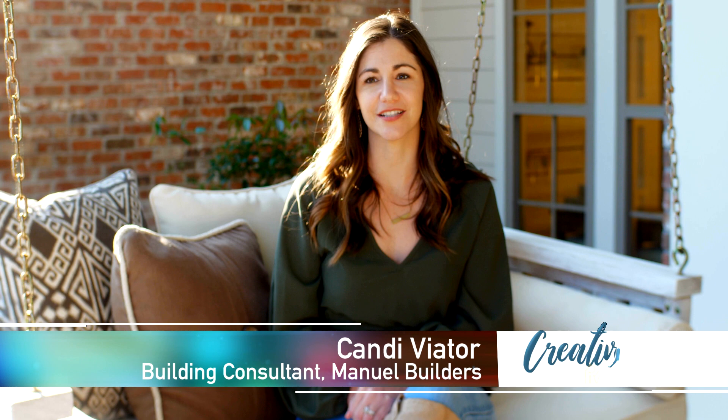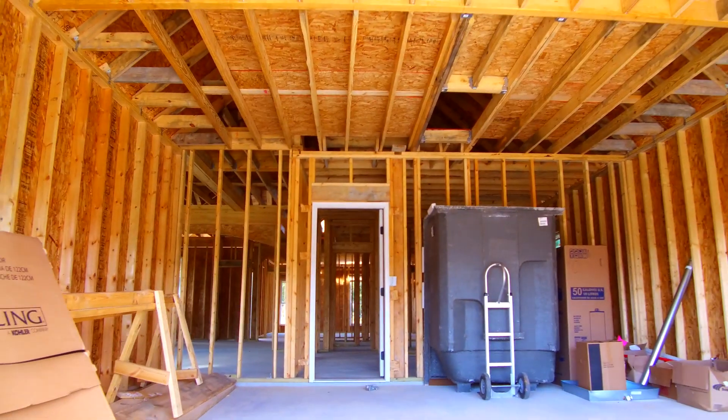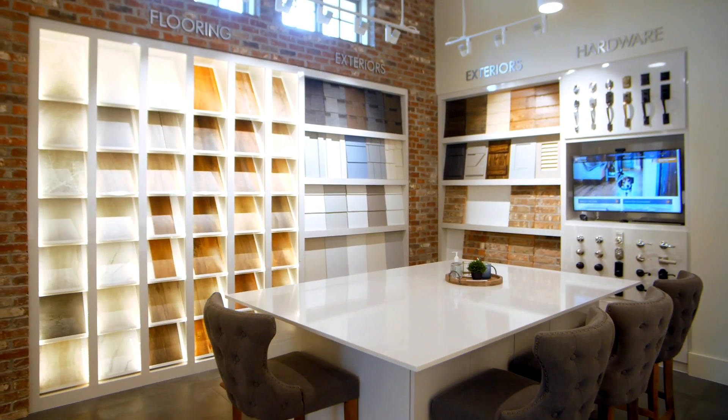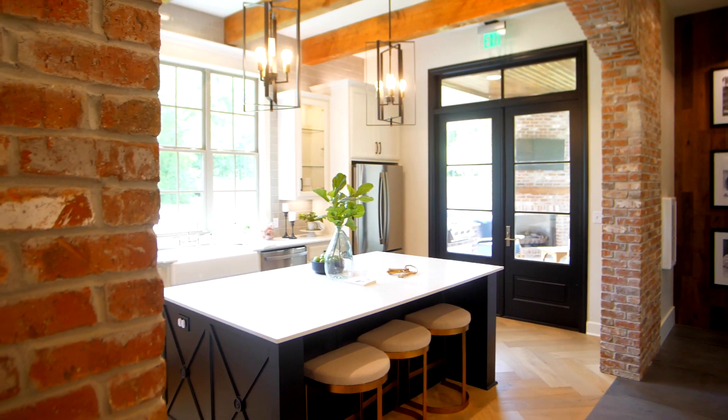Hi, I'm Candy Vietor, and I'm a building consultant with Manual Builders. Building a new home right now is a really great idea for a few reasons. You're able to customize features with a really low inventory on the market right now, so you're able to find and build the home of your dreams without having to search endlessly around the market.